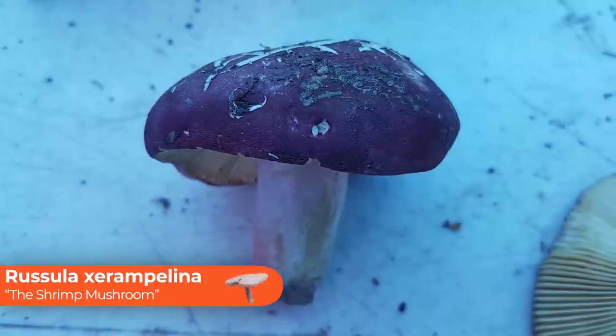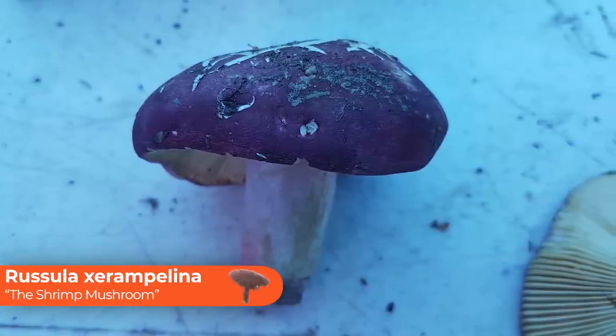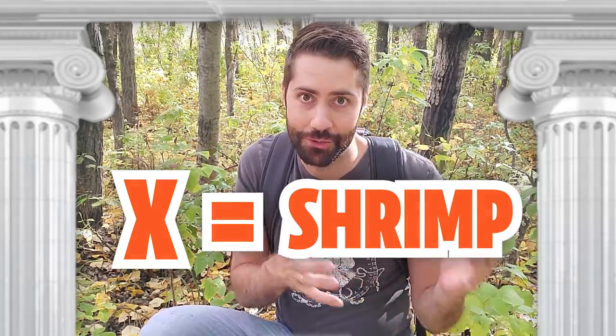This next mushroom is hard to spell but easy and fun to say. It's called Russula xerampelina and it's also easy to remember because it really does smell like shrimp. I'm not really an expert in Latin so I'm not sure if a name that starts with an X is supposed to sound like 'xerampelina' or if that shrimp connection is done on purpose, but I'll take it.